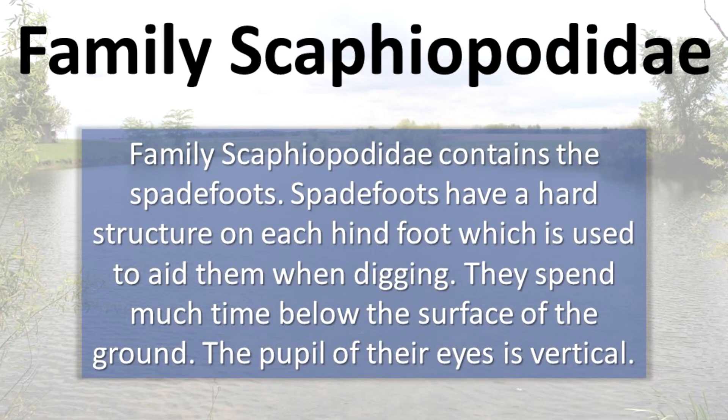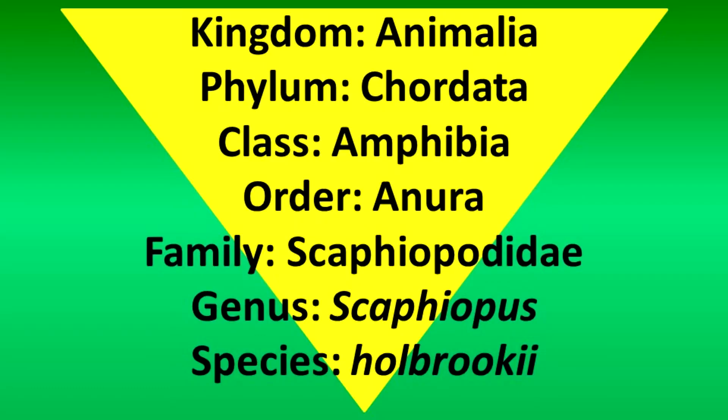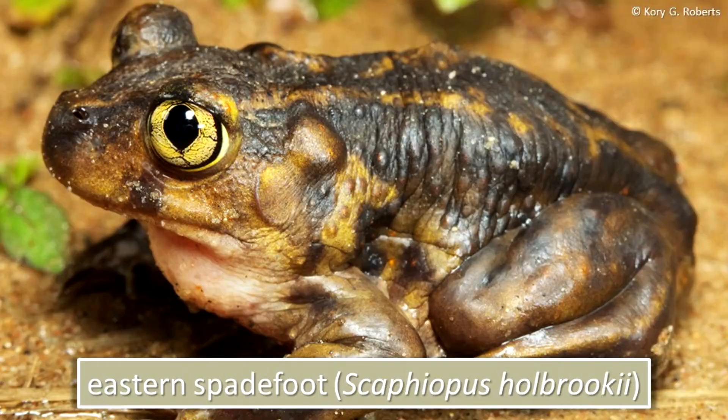Family Scaphiopodidae contains the spadefoots. Spadefoots have a hard structure on each hindfoot, which is used to aid them when digging. They spend much time below the surface of the ground. The pupil of their eyes is vertical. The eastern spadefoot is the lone Illinois representative of this family.